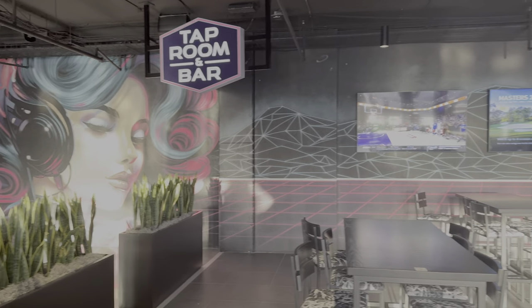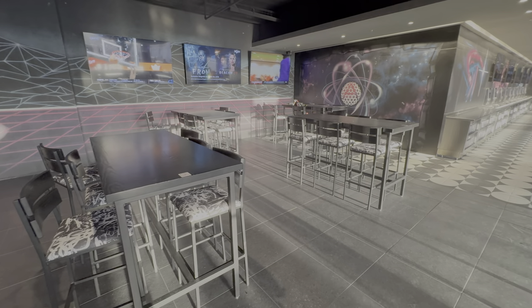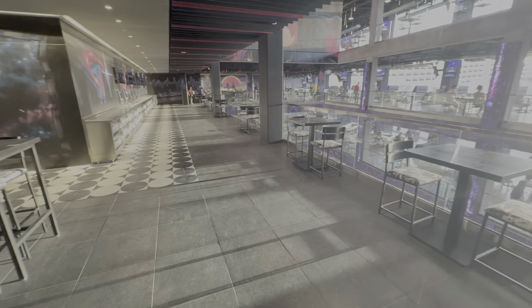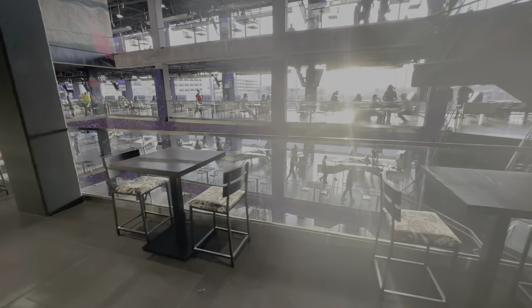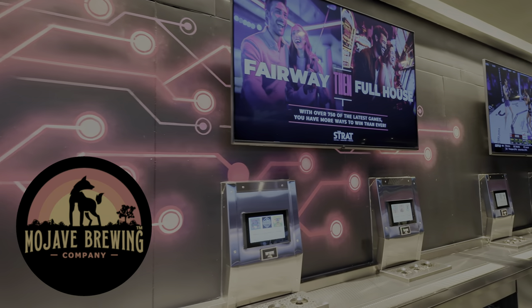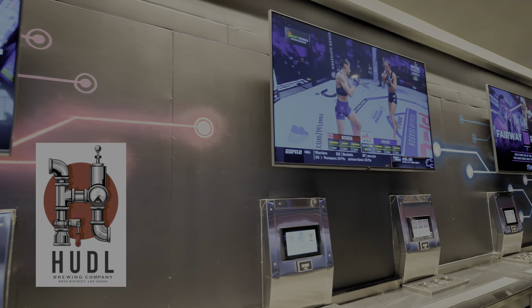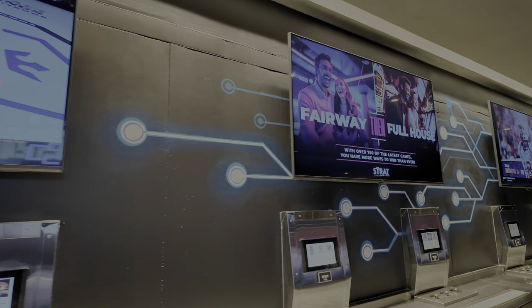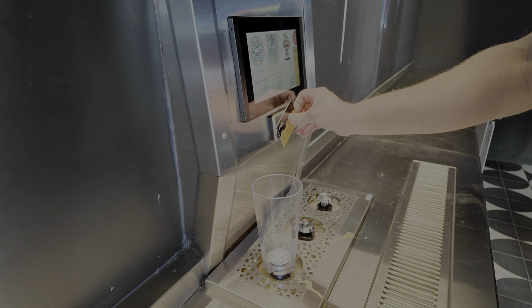The tap room and bar is here on the third floor — that's where you're going to find the pour-your-own beer taps using Bottoms Up technology. All of the beers in the tap room here at Atomic Golf are local. They've got Mojave Brewing from Henderson, Love Lady also from Henderson, Huddle Brewing down in the Arts District, Big Dogs Brewing in North Las Vegas, and Abel Baker also in the Arts District. All local brews on tap, which is really cool.